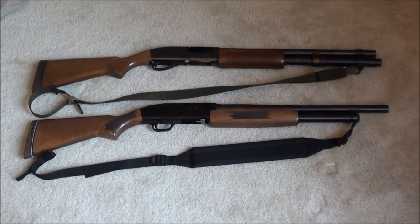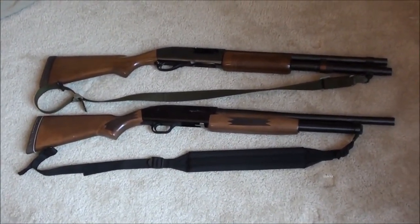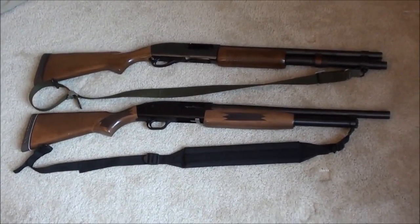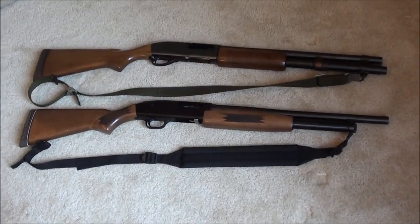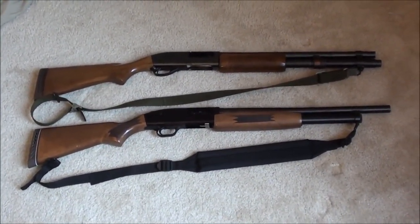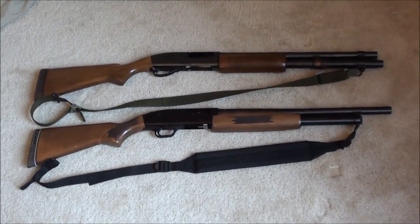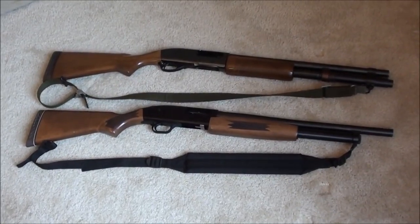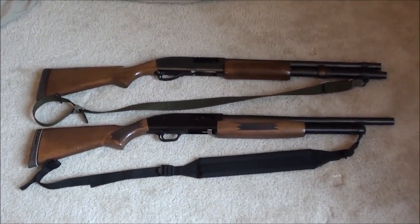This is my comparison video of two legendary shotguns. The one on top is a Remington 870 and the one on the bottom is a Mossberg 500. I know there are a lot of reviews out there on these two shotguns, but there aren't many videos that actually compare these two side by side. I want to talk about some of the pros and cons, strengths and weaknesses, and things I like and dislike about both.